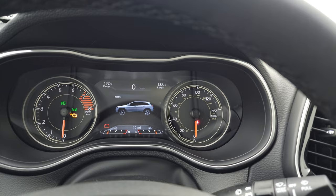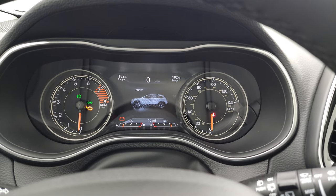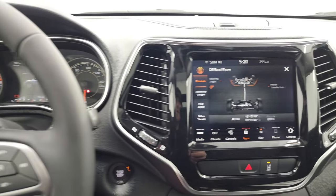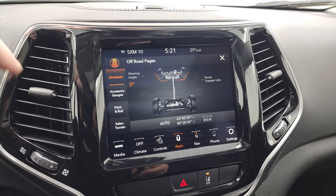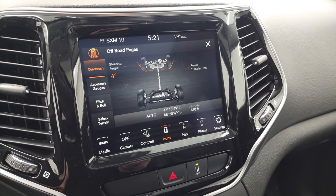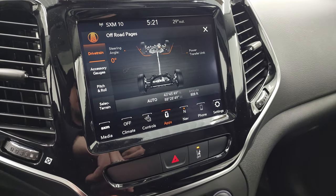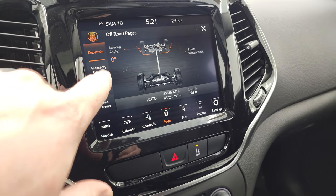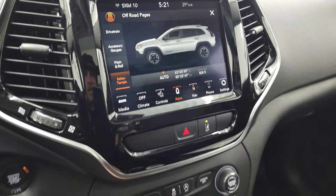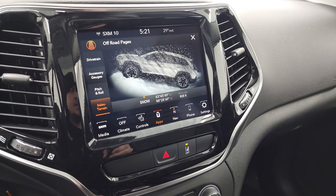It will actually change the display in the cluster — right now it's on Auto, and you can change it to Snow, Sport, Sand and Mud. That changes the characteristics of how the four-wheel drive system is driving. With the off-road pages you can see your steering angle — as I turn the steering wheel the display changes left and right and the wheels turn as well. It shows your power transfer unit, latitude, longitude, altitude, accessory gauges, pitch and roll, and select terrain. You can see it's now in Snow mode.